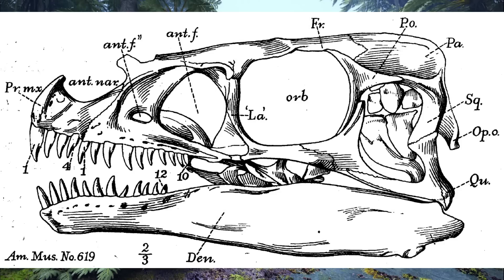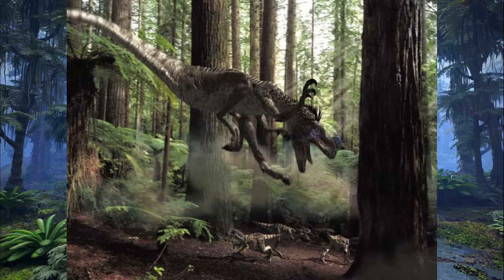The teeth at the front of the jaws were quite conical and lacking in serrations, but those at the rear of the jaws were curved and blade-like, indicating that small prey items were grabbed with the front teeth and then ripped apart by those at the rear. The eyes were proportionally large, perhaps suggesting that Ornitholestes might have been a nocturnal or crepuscular hunter, although this remains somewhat speculative.